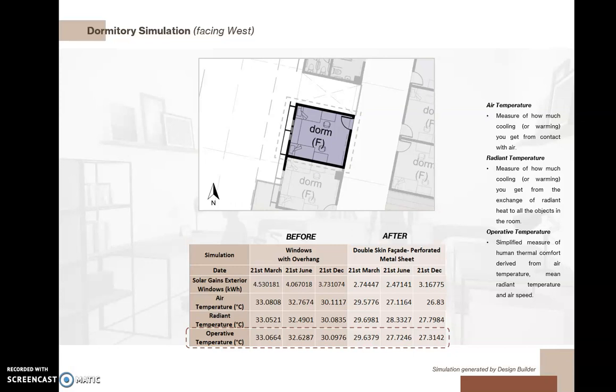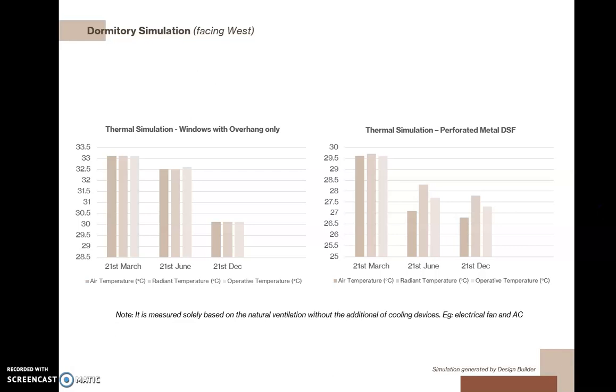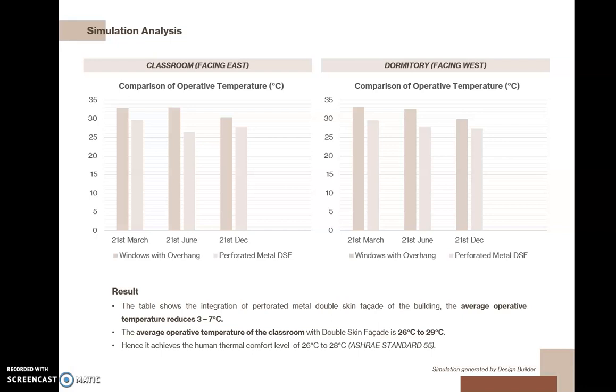Here is the dormitory, where a comparison was made between windows with overhang and the double skin facade with perforated metal sheets. The temperature reduces by three to five degrees Celsius, as shown in the table. For the simulation analysis, classrooms facing east and dormitories facing west were compared side by side, showing the integration of the perforated metal double skin facade. The average operative temperature reduces by three to seven degrees Celsius. The average operative temperature of the classroom with double skin facade is 26°C to 29°C, hence achieving the human thermal comfort range of 26°C to 28°C according to ASHRAE Standard 55.